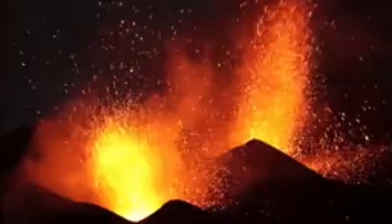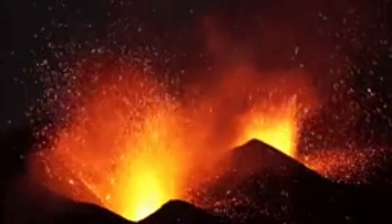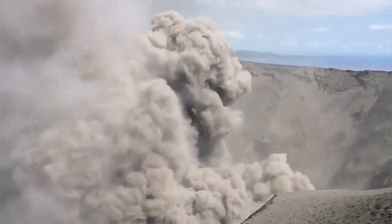You see fountains of lapilli, pyroclastics, you know all kinds of volcanic bombs — all kinds of particles, hot and glowing and molten, thrown into the sky and then landing around the area 200 to 300 meters away.